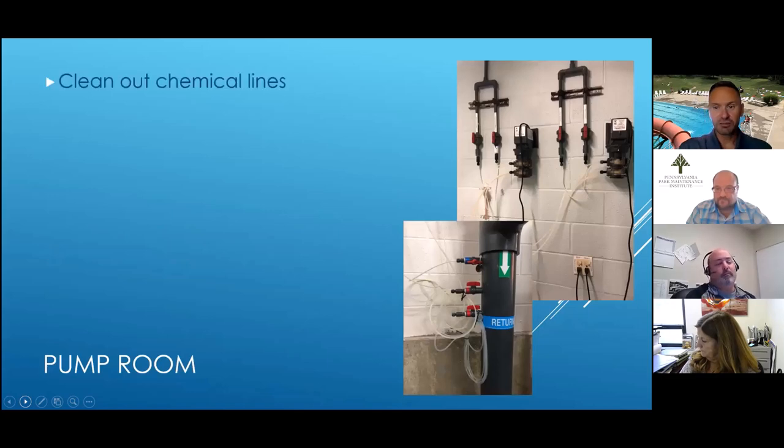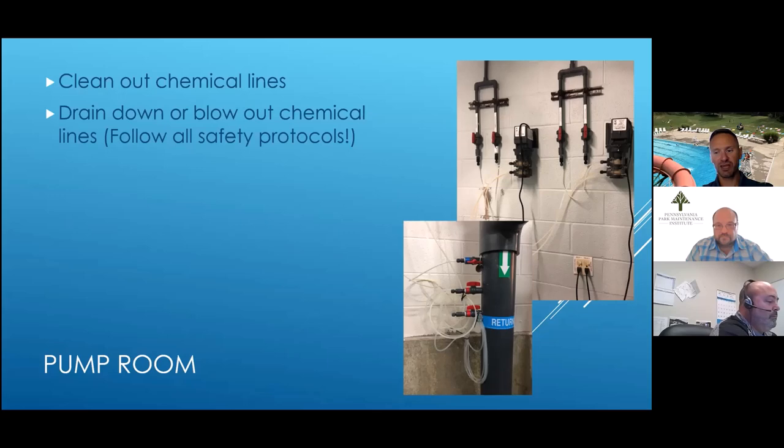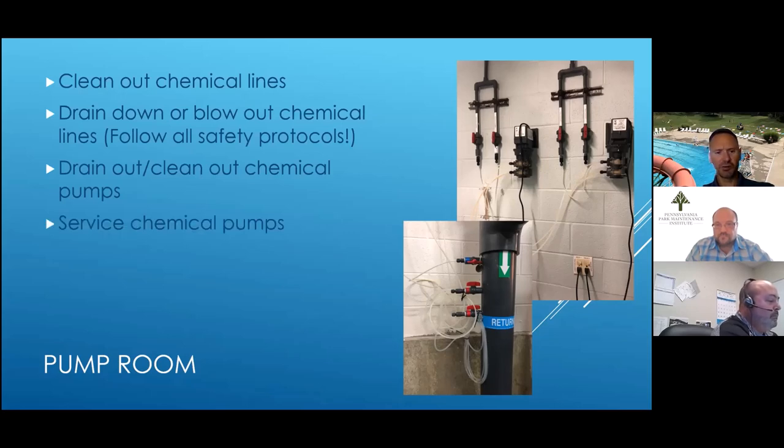In general, clean out your chemical lines. If possible, run air or blow air through the lines and drain them out. Try not to leave chemicals in the lines over the winter — flush them out with water, then always blow them out afterwards. As you do that, make sure you're following all of your safety protocols: have water or a flushing system on hand, protect yourself from any fumes. Same thing with your chemical pumps — clean all the chemical out.